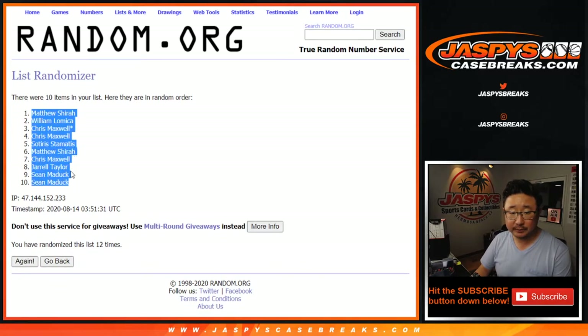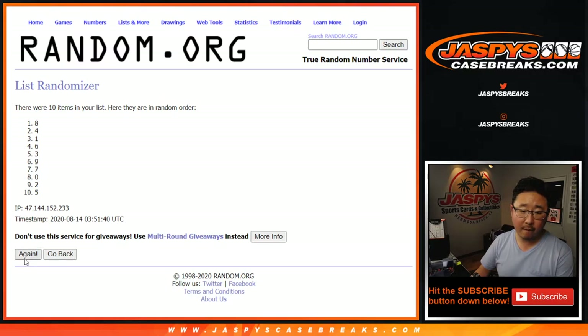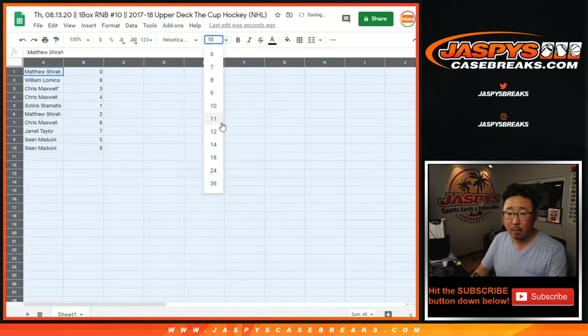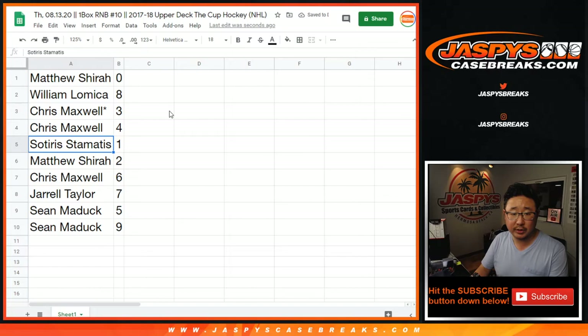Alright, Matthew down to a couple shots. Two. Five. Six. And there you go, 12th and final time. Zero. Down to nine. So: Matthew with zero, William with eight, Chris with three and four, Tyrus with one, Matthew with two, Chris with nine, Jarrell with seven, Sean with five and nine.